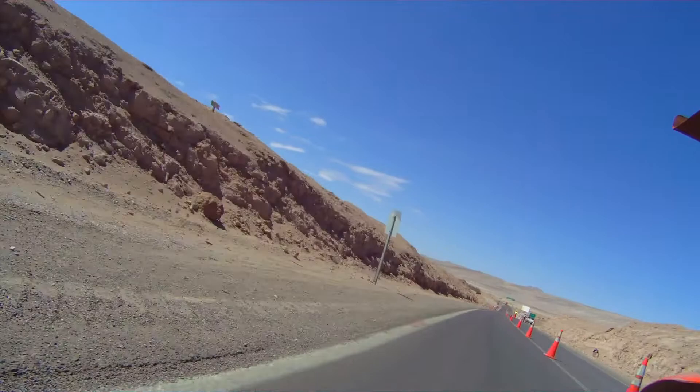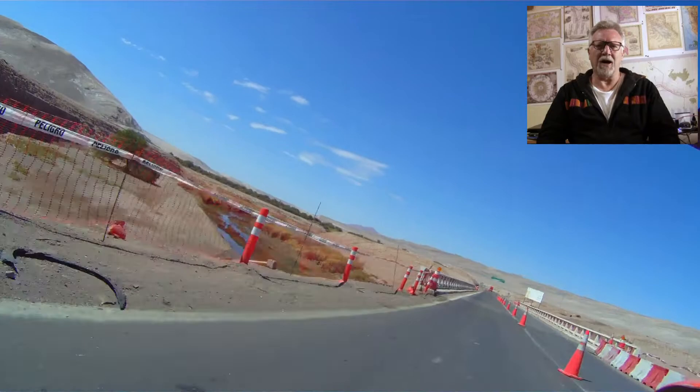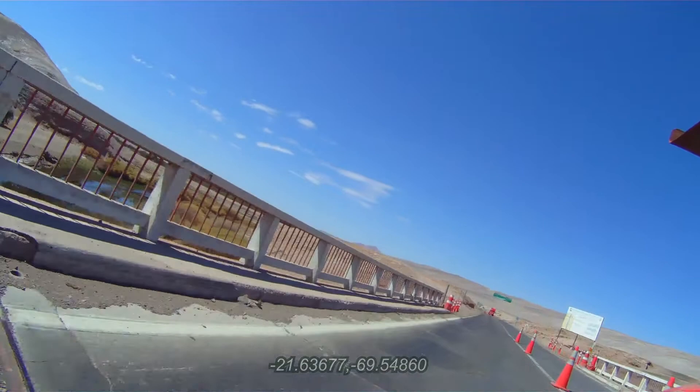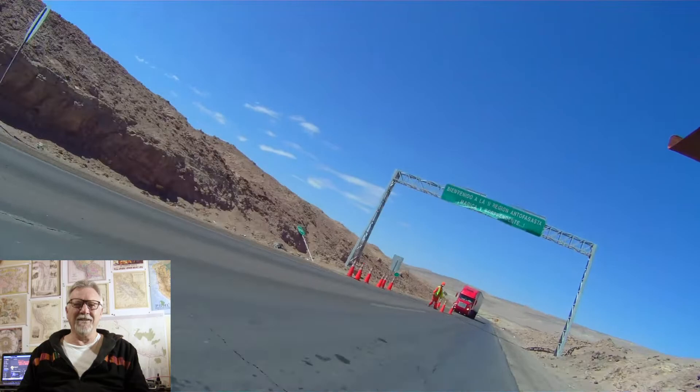This is the Kiagua Bridge — Kiagua means moon water — but the river's called the Rio Loa, and it's actually got water in it. Now we're leaving this region and crossing into the Antofagasta region. Every time I hear that name it always sounds very dramatic to me. Antofagasta — a very dramatic sounding name to my ears.